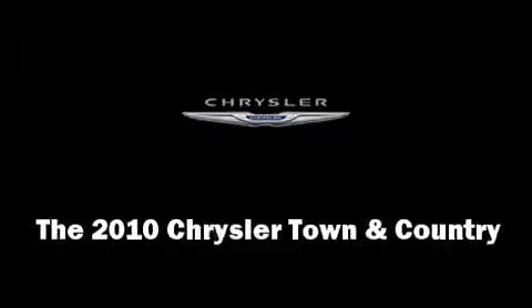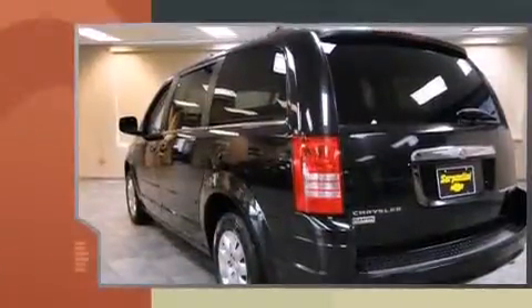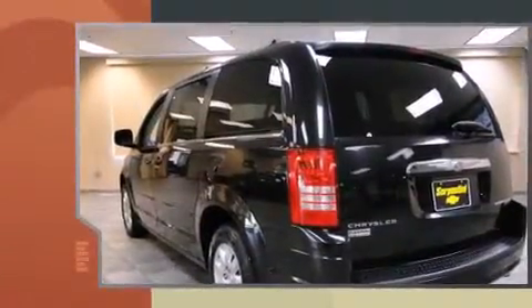The 2010 Chrysler Town & Country. It features a front-wheel drive platform, an automatic transmission, and a 3.3-liter six-cylinder engine.